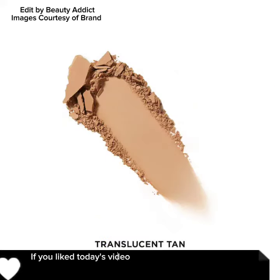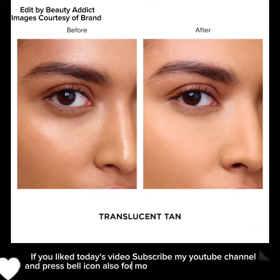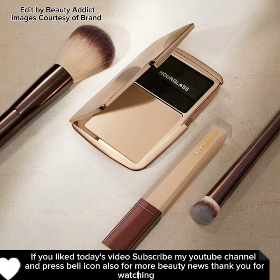If you like today's video, subscribe to my YouTube channel and press the bell icon for more beauty news. Thank you for watching, bye!